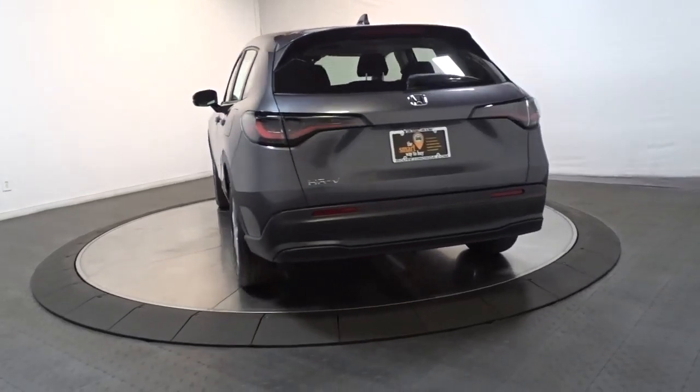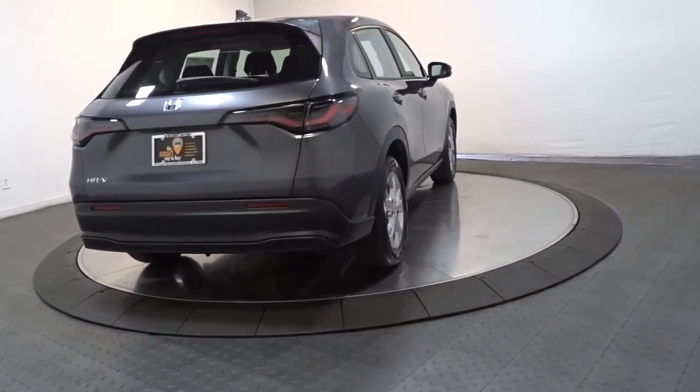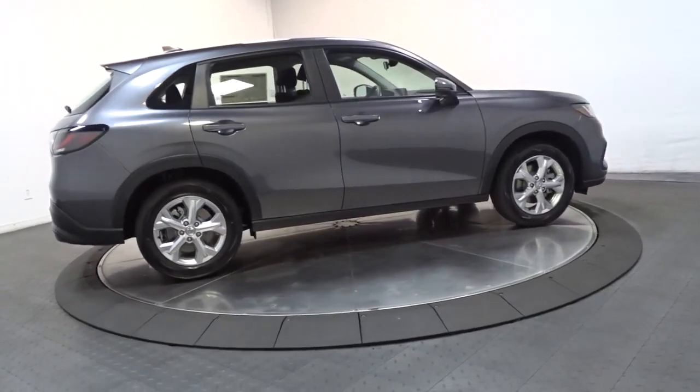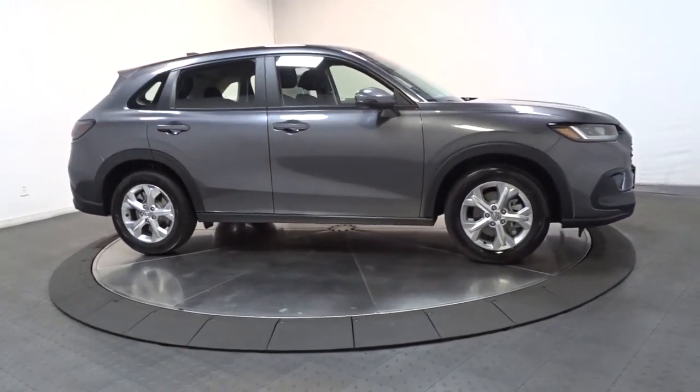These are just some of the great options this vehicle comes with: keyless entry, adaptive cruise control, alarm, electronic stability control, steering wheel audio controls, aluminum wheels, rear spoiler, intermittent wipers, traction control, and passenger vanity mirror.